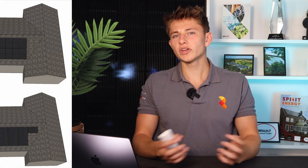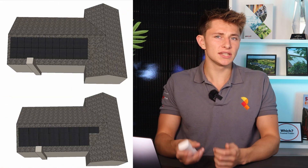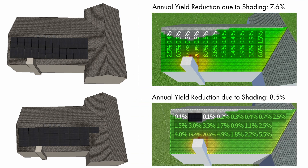Another way that we optimized the system to handle shading was by taking the orientation of the panels into account. We ran a shade simulation to see whether portrait panels would mitigate shade better than landscape. The landscape orientation would have a yield reduction due to shading of 8.5%, whereas with portrait it was only 7.6%. The reason for the better performance of the portrait panels is that portrait orientation takes advantage of the half-cell technology of modern panels, where the top half and the bottom half are wired in parallel to each other.